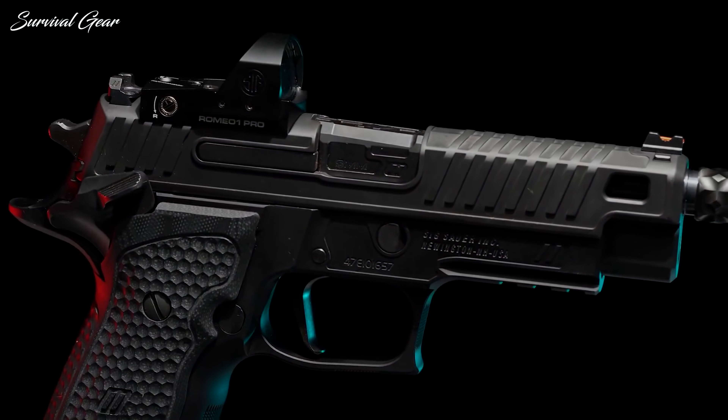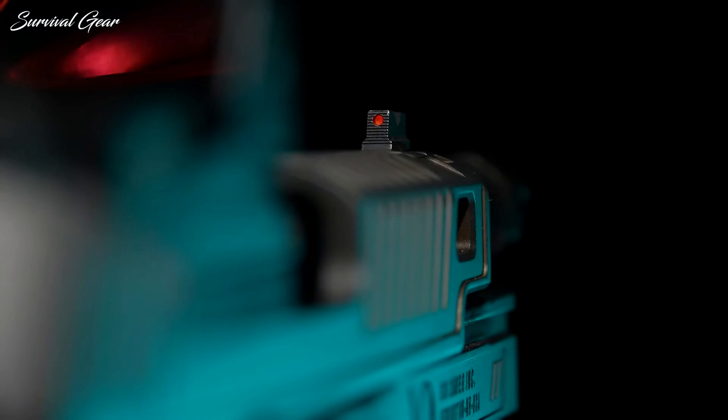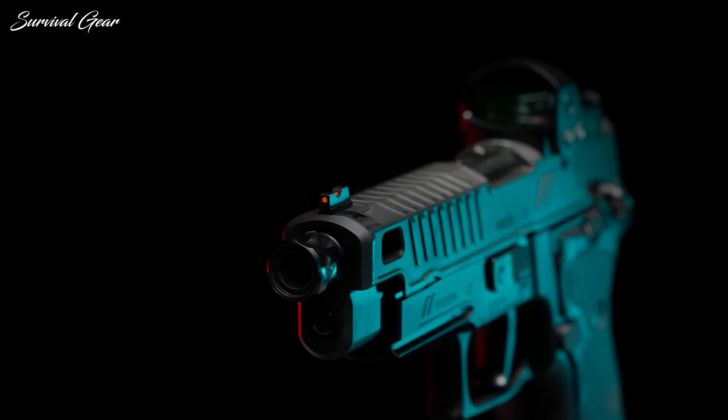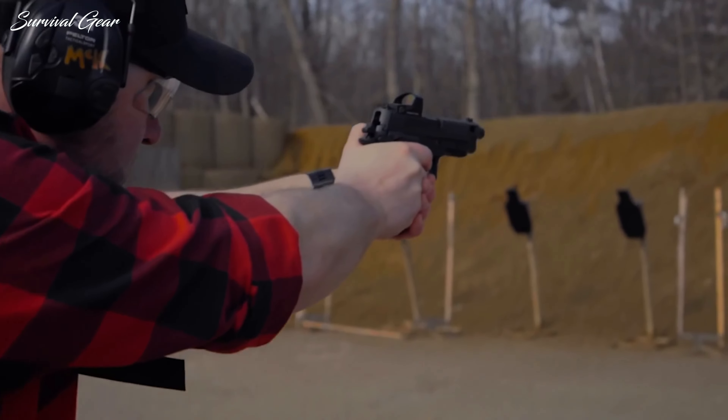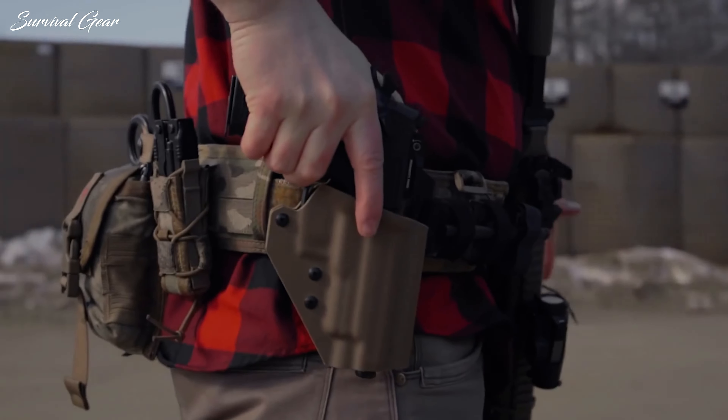Both optics and suppressor ready, the Zev brought the old trusty P226 to life in a very unique way. The P226 Zev comes ready to shoot, equipped with the Romeo 1 Pro mounted to the slide and three 15-round steel magazines.